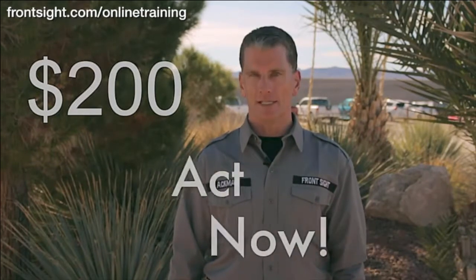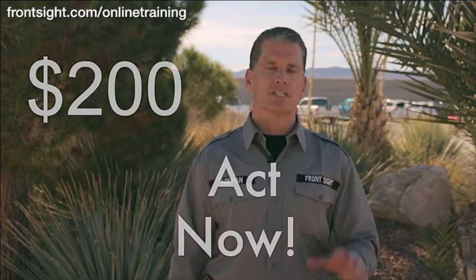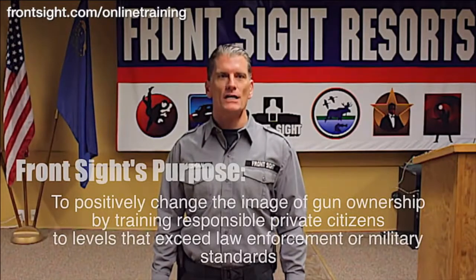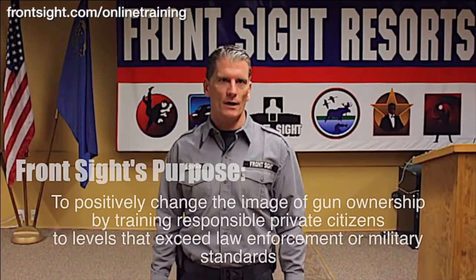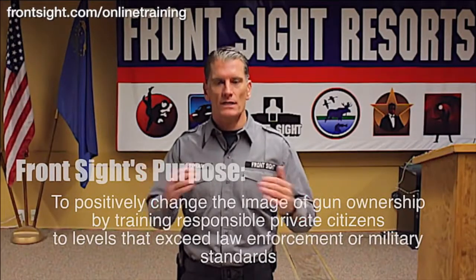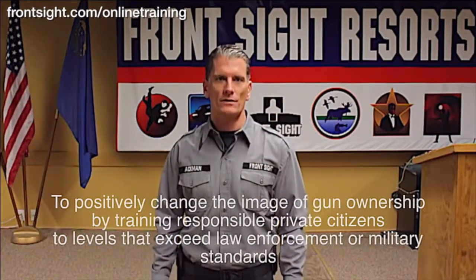This is a $200 course delivered in your home right to your personal computer. However, if you respond immediately, you can secure the same exact $200 course for only $1. That's right, $1. Why only $1? Because Front Sight's purpose is to positively change the image of gun ownership by training responsible private citizens to levels that exceed law enforcement or military standards. And we put our money behind our purpose.